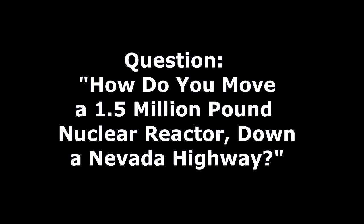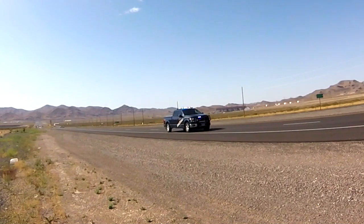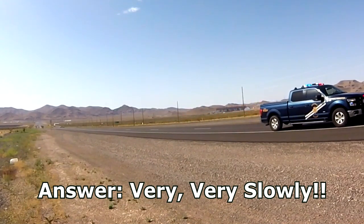So the question has to be asked: how do you move a 1.5 million pound nuclear reactor across Nevada highways? Well, the answer is very, very slowly and with a lot of help.